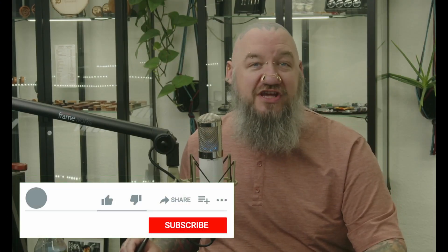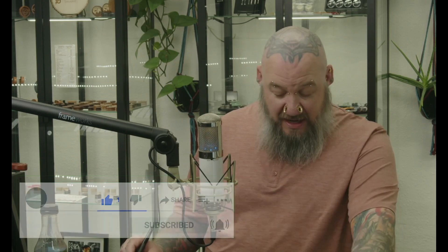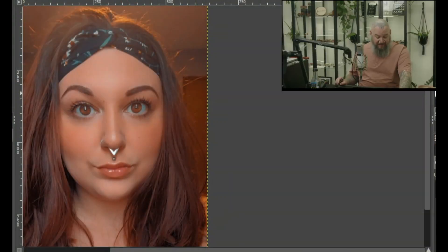Before we get started, I'd really appreciate it if you hit that subscribe button. Up first, we have Maddie. Maddie has three visible piercings here: a septum, a medusa, and a nostril piercing.